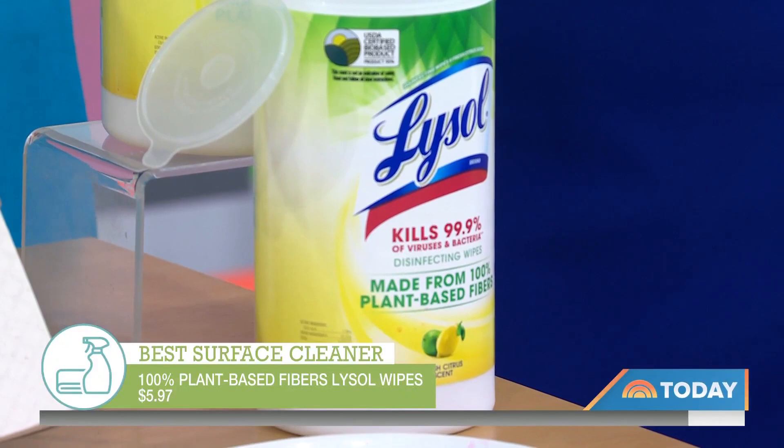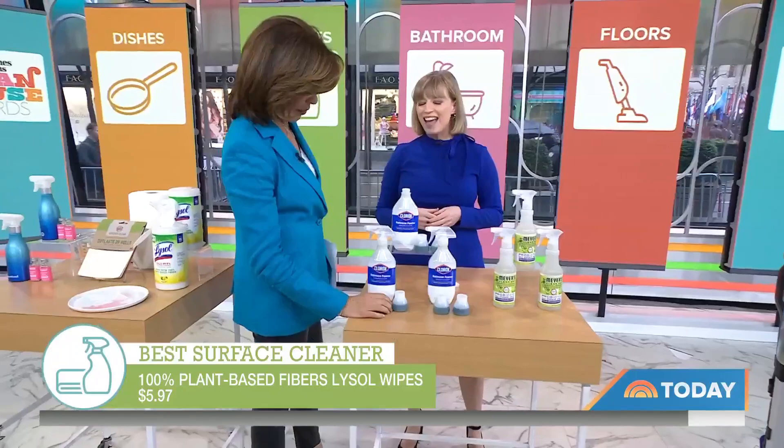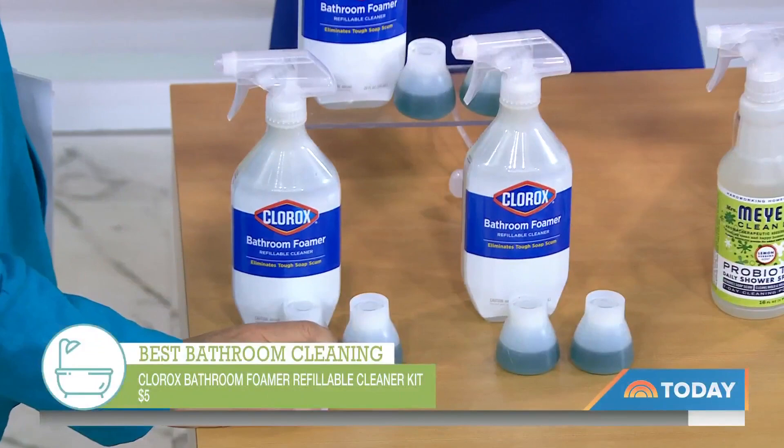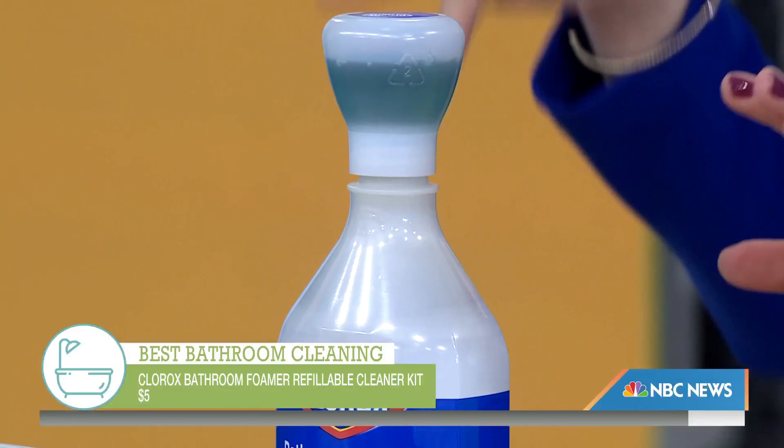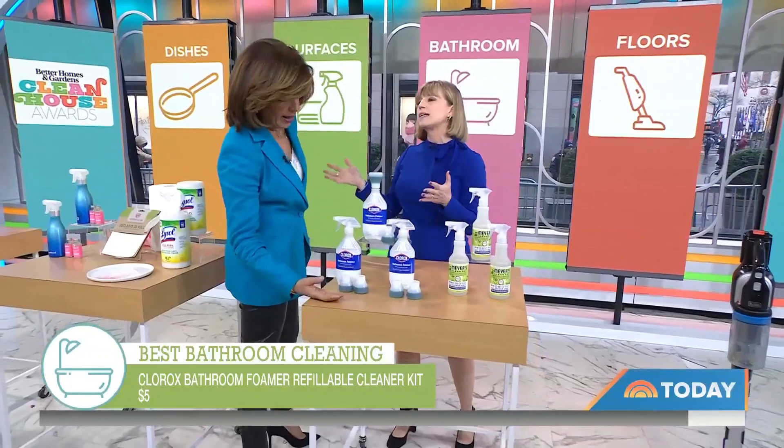Take us to the bathroom — the best product to clean your bathroom. The Clorox foaming cleaner — we love this. You cannot spill this. You're going to take this bottle, fill it with water, and then screw on this pod. The cleaner just drops right into the bottle. When it empties, you take it off and recycle it. Less plastic is the theme, and it's Clorox — a brand a lot of people know.